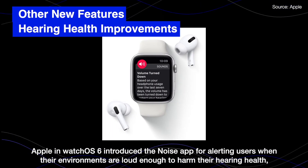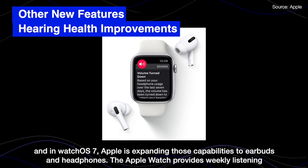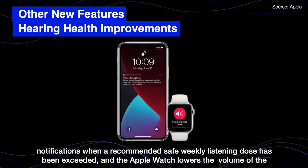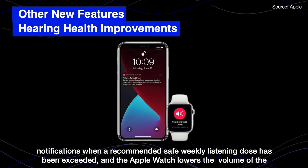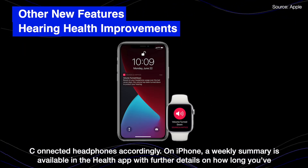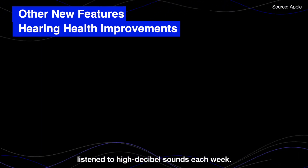Apple in Watch OS 6 introduced the Noise app for alerting users when their environment is loud enough to harm their hearing health, and in Watch OS 7 Apple is expanding those capabilities to earbuds and headphones. The Apple Watch provides weekly listening notifications when a recommended safe listening dose has been exceeded, and the Apple Watch lowers the volume of connected headphones accordingly. On iPhone, a weekly summary is available in the Health app with further details on how long you listened to high decibel sound each week.